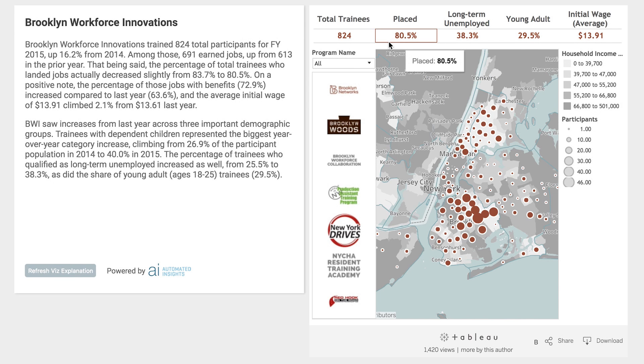Today we'll dig in on one of those examples. This visualization is based on actual program data from a New York City-based nonprofit called Brooklyn Workforce Innovations.